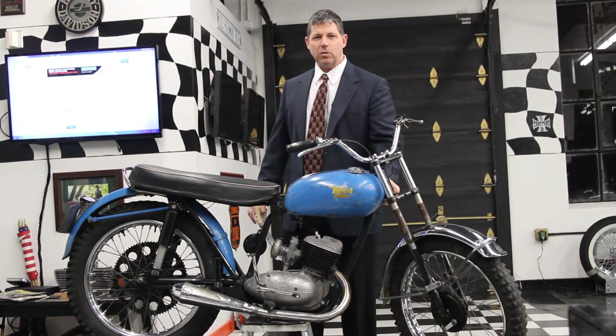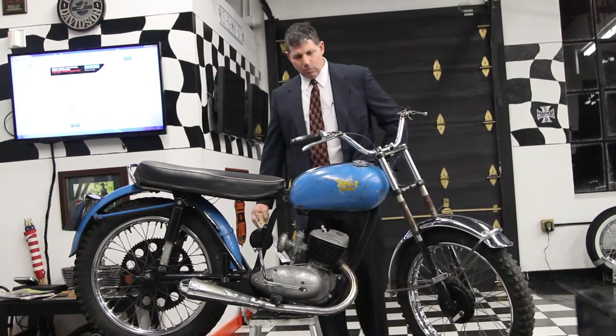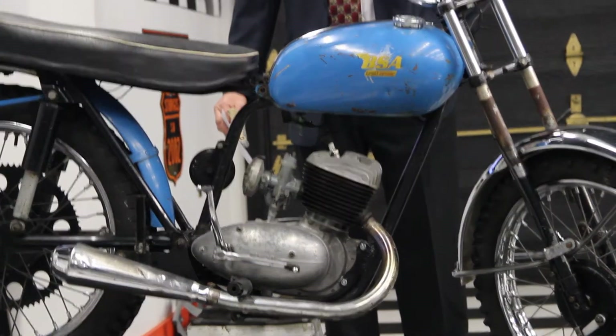Hi, this is Ken Kaplan from the New England Motorcycle Museum, and today I've got this absolutely rare, very, very rare vintage 1964 BSA Trail Bronc.